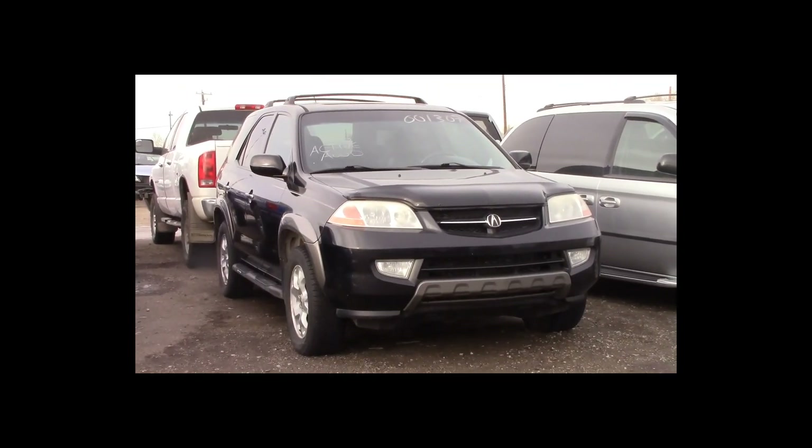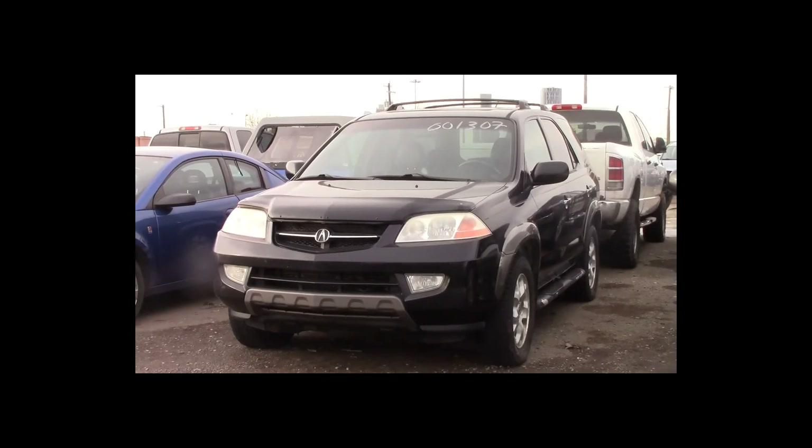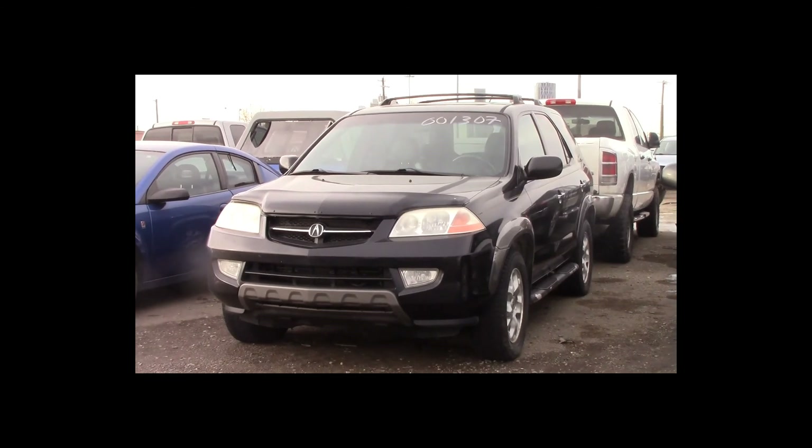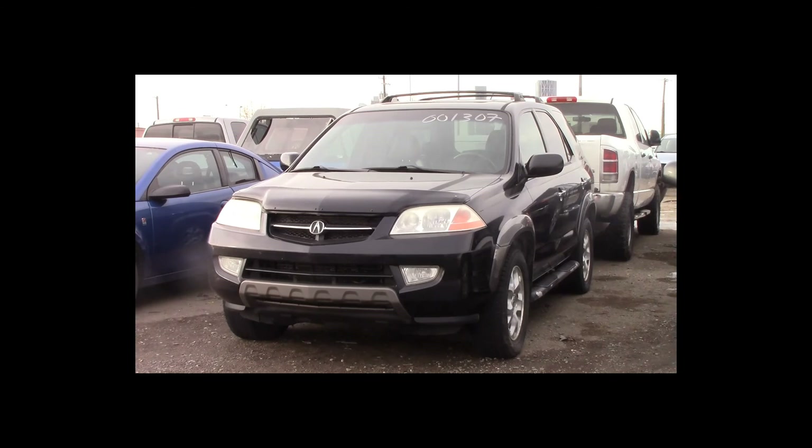Lot number 176 is a 2001 Acura MDX. This vehicle is a V6 all-wheel drive with an automatic overdrive. It is loaded: power leather heated memory seats, power sunroof, NAV.